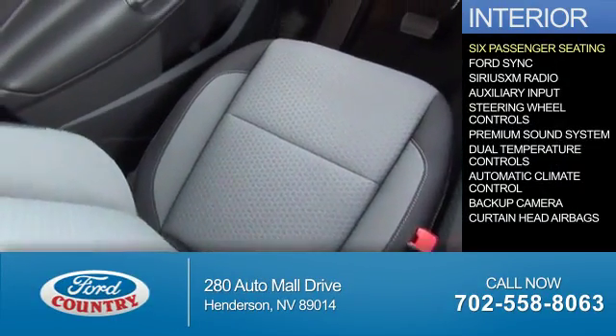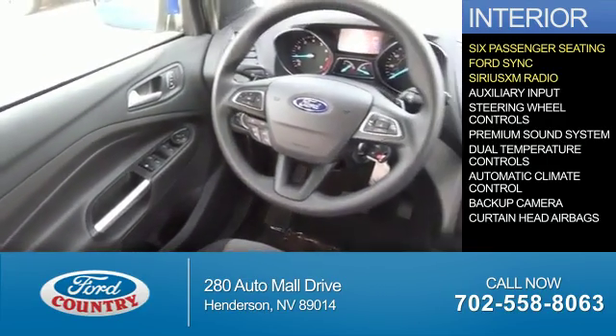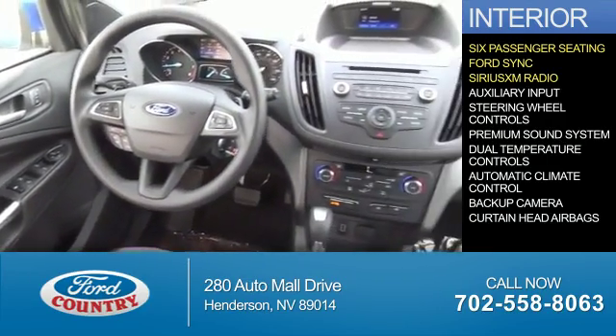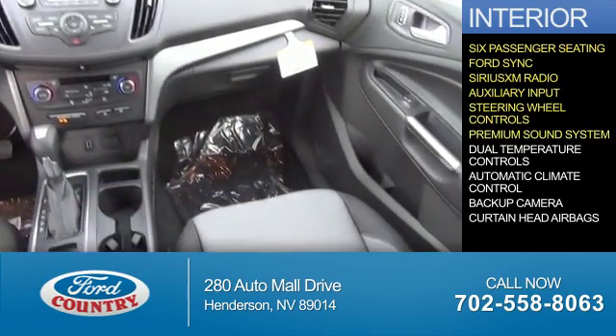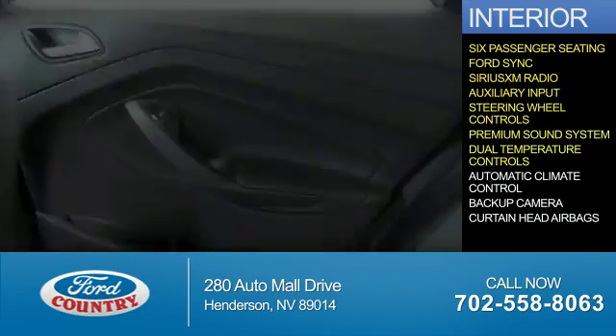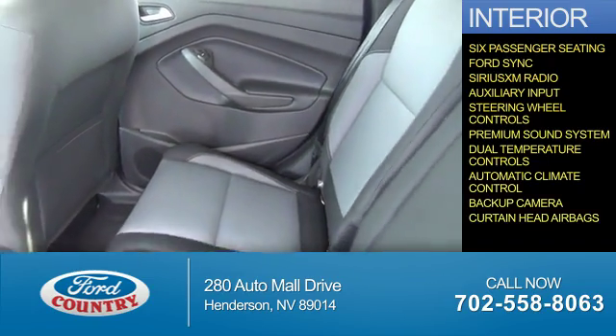Inside you'll find six-passenger seating, Ford Sync voice activation, Sirius XM satellite radio, auxiliary input, steering wheel controls, a premium sound system, dual temperature controls, automatic climate control, a backup camera, and curtain head airbags.